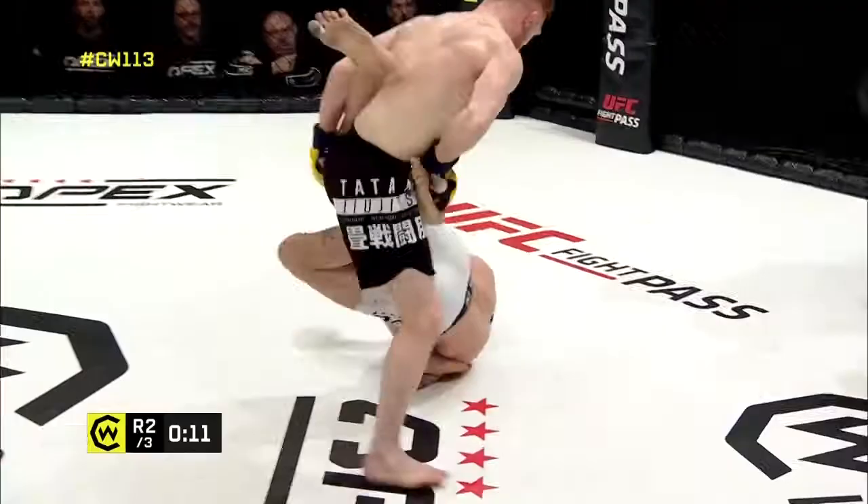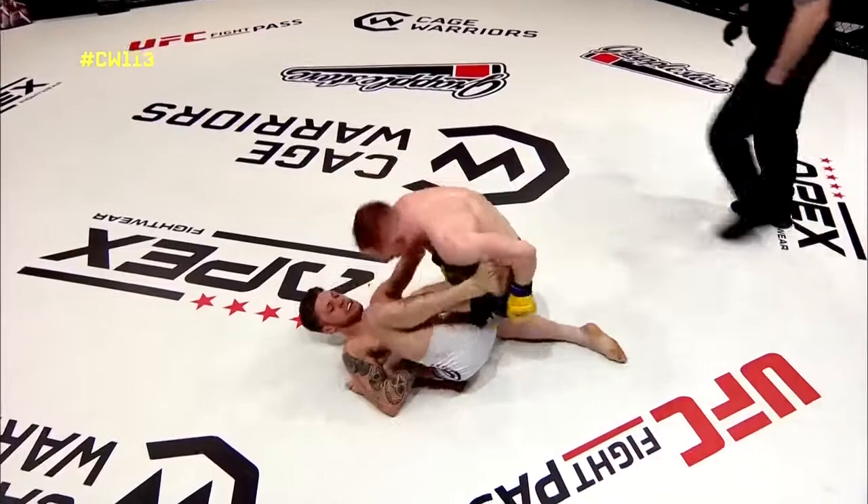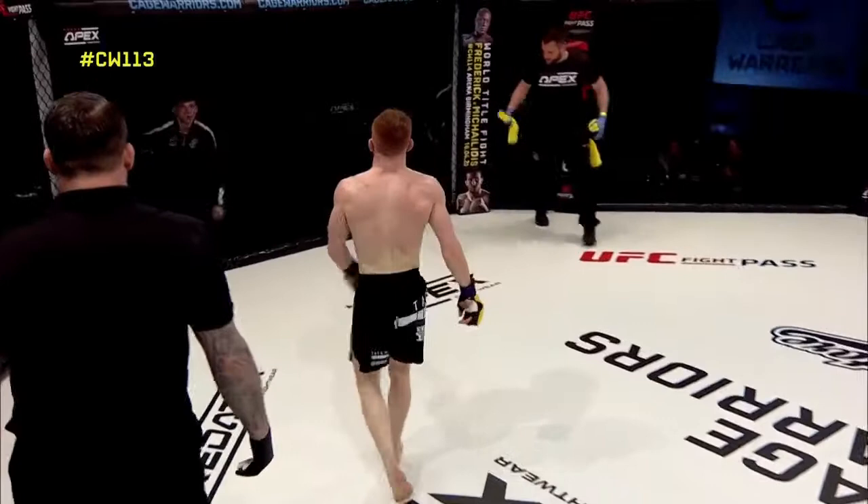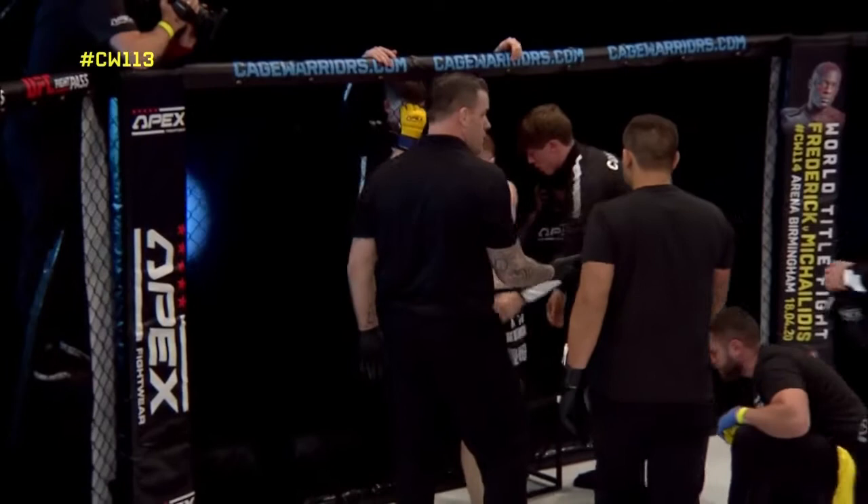Incredible scenes! Higna looking for the heel hook there. This is crazy! Conor Higna actually has a standing heel hook on his resume in pro MMA — that would have been absolutely insane, imagine that!